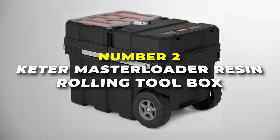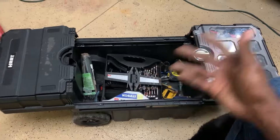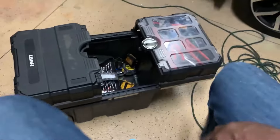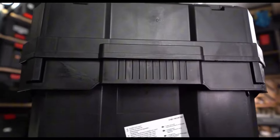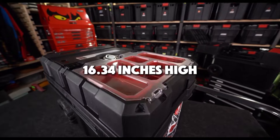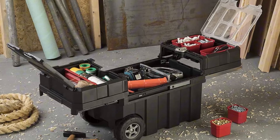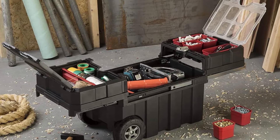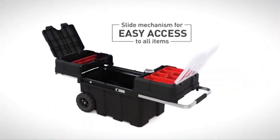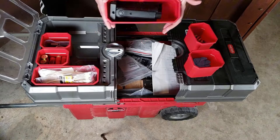Number 2 is the Keta Masterloader Resin Rolling Toolbox. This best-value toolbox on our list is a versatile and durable solution for anyone needing portable and organized tool storage. It features a rugged polypropylene resin construction that resists rust, dents and peeling, making it ideal for both indoor and outdoor use. With dimensions of 14.88 inches wide by 24.25 inches deep by 16.34 inches high, it offers ample space for a variety of tools. One of the standout features is its sliding top compartment, which reveals a deep storage area below, allowing easy access to frequently used tools while keeping larger items like hammers or drills secure in the lower compartment.